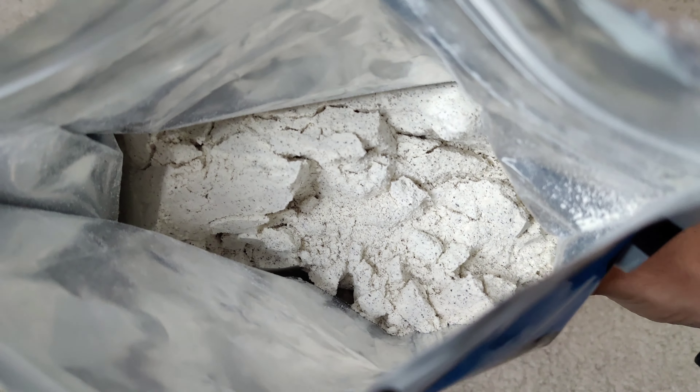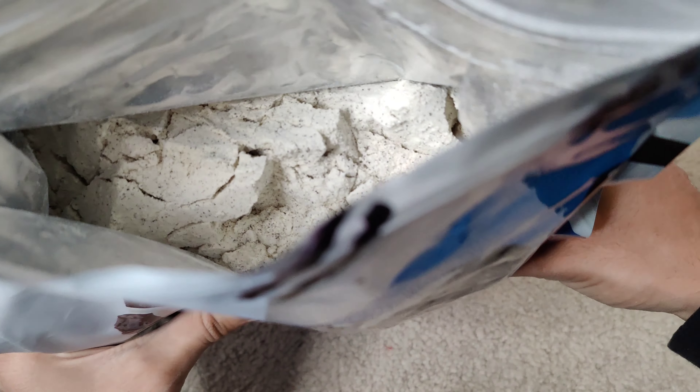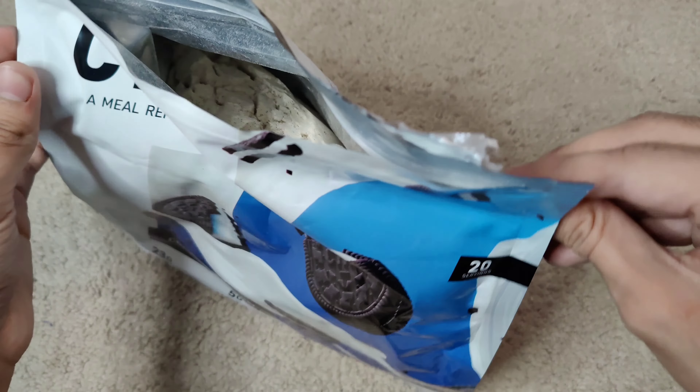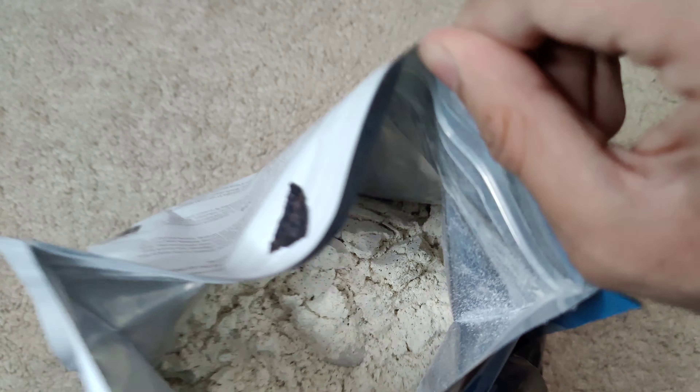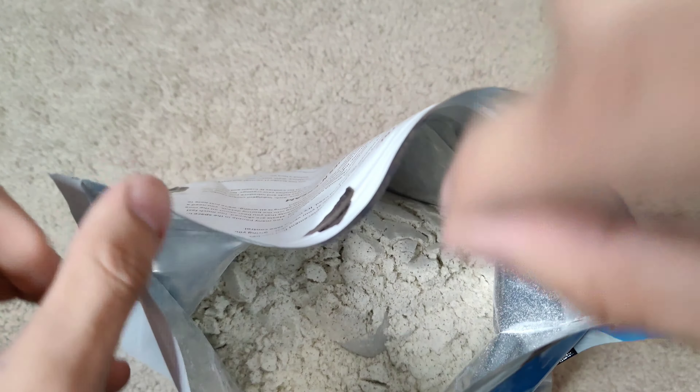This is the cookies and cream variant, and it has real cookie pieces in it. There's also a bunch of other flavors — Apple Smacks, Cinnamon Toast, Cocoa Crunch, Birthday Cake, and Fruity Flakes. This one could arrive the fastest; I wanted the Cocoa Crunch, but this one has chocolate in it, so it'll do.